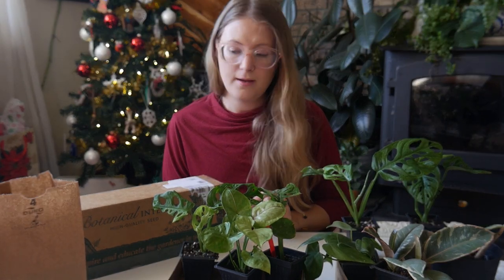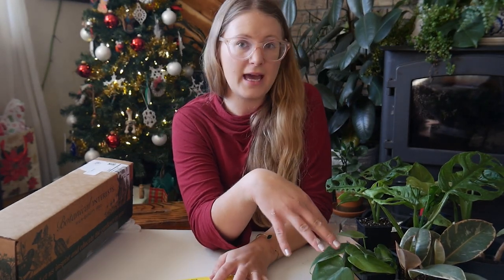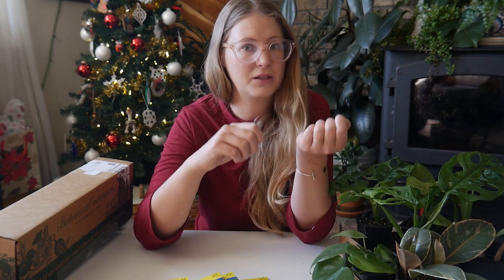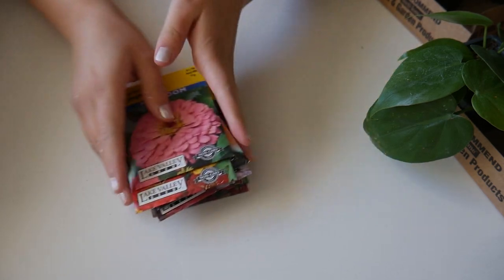Now let's get into my seeds. I first purchased some seeds at my local garden supply — the same place I got these plants. I'm on the western slope of Colorado, and as far as I know it's basically the only local place that sells houseplants during the winter. That's Book Cliff Gardens. Then I ordered some seeds online — I didn't realize Botanical Interest was a Colorado-based company until my package arrived in just a couple of days.